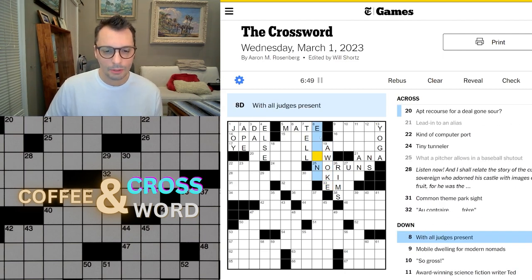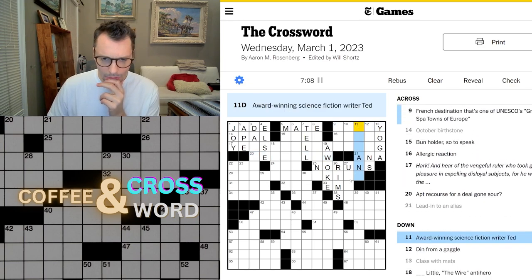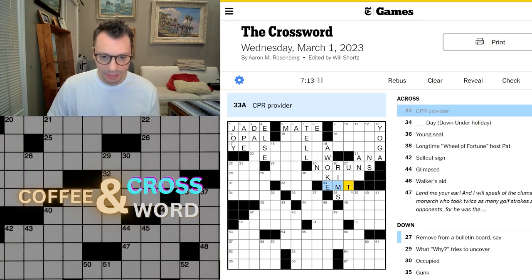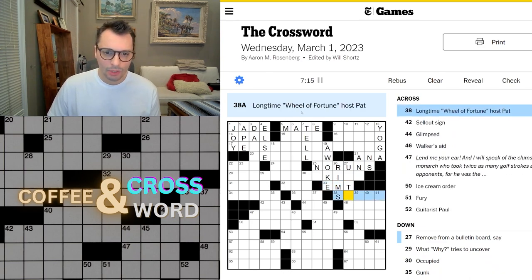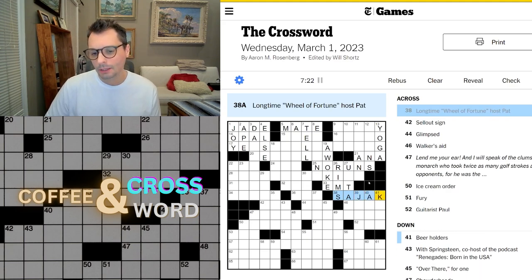With all judges present. Apt recourse for a deal gone sour — and it's a pun. Let's do a different part of the puzzle. CPR provider will be an EMT. Longtime Wheel of Fortune host — Pat Sajak. How do you spell his name? Like that, I think.